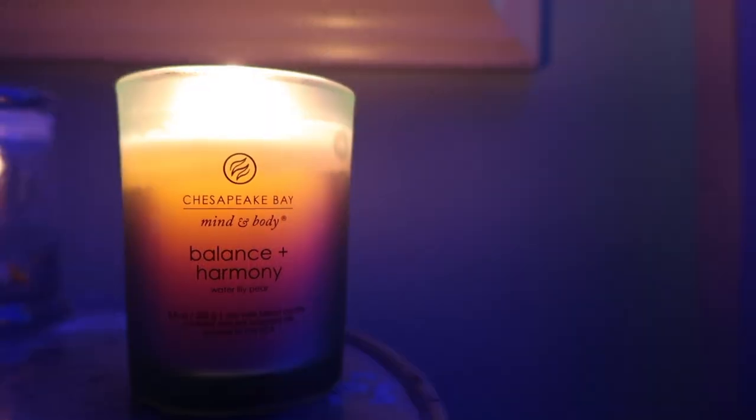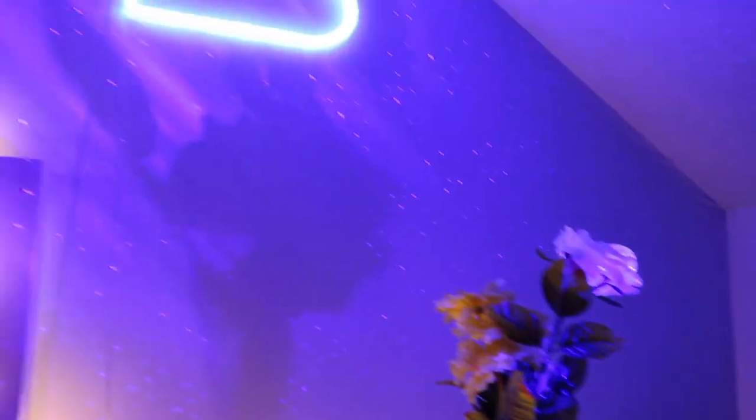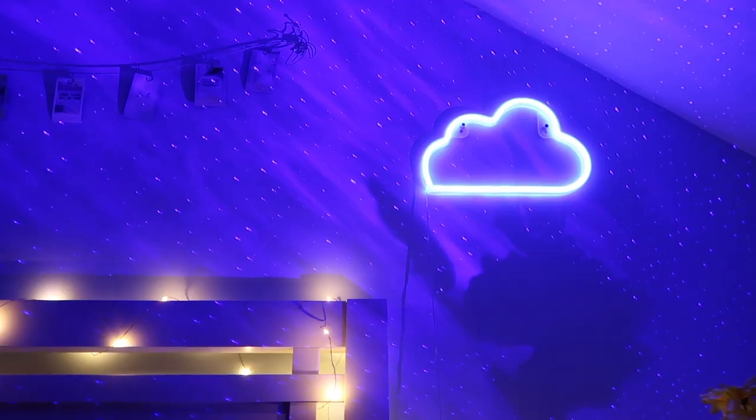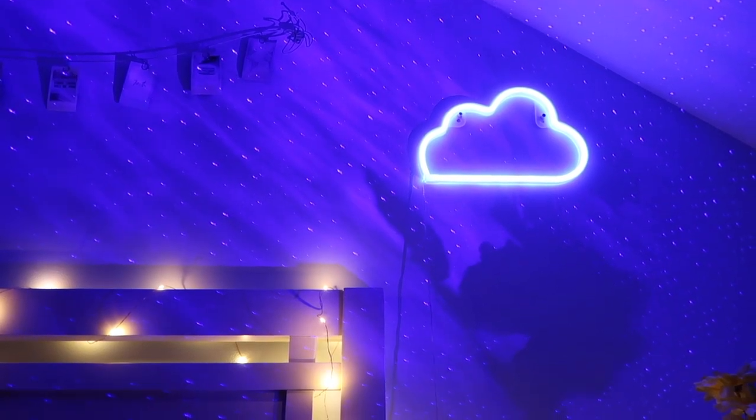To start off my nighttime routine, I like to light a candle to set the mood in my room. I put on my skylight and my galaxy lights — those are actually my favorite things. I also have firefly lights above my bed and a little neon cloud sign, which is super relaxing. I love setting that mood and tone; it's kind of a time I can have some quiet to myself.